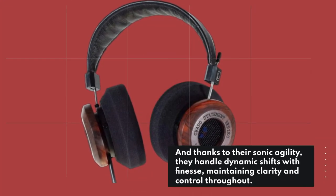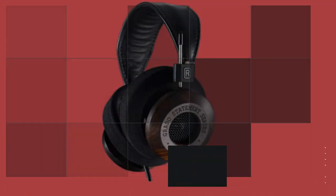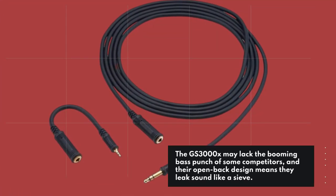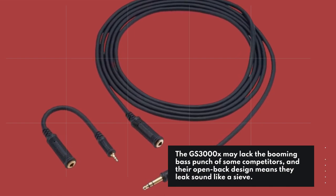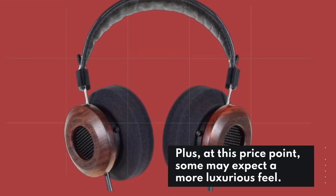And thanks to their sonic agility, they handle dynamic shifts with finesse, maintaining clarity and control throughout. Now, it's not all sunshine and rainbows. The GS3000X may lack the booming bass punch of some competitors, and their open-back design means they leak sound like a sieve. Plus, at this price point, some may expect a more luxurious feel.